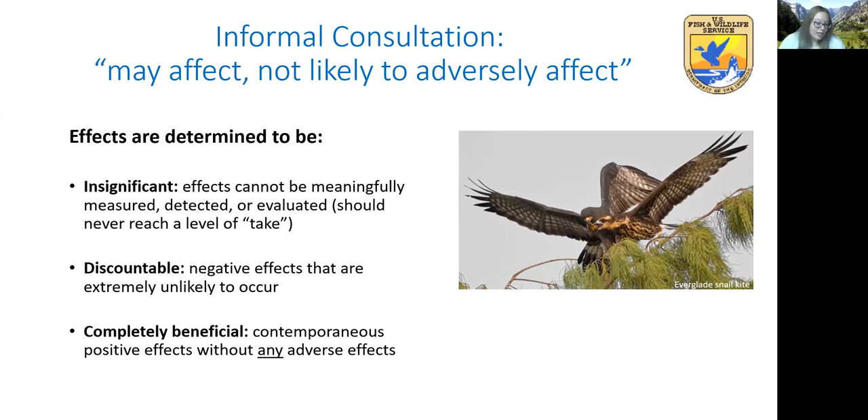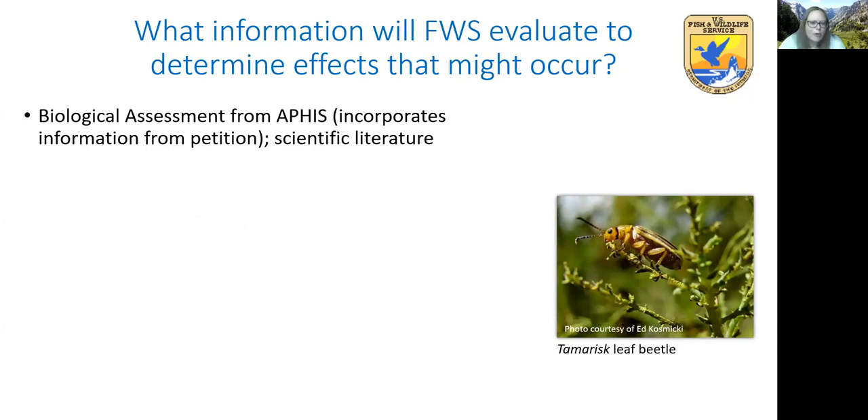Discountable effects are negative effects that are extremely unlikely to occur. An example is a biocontrol agent that feeds on a listed plant, but the listed plant occurs in a significantly different habitat type than the target weed, so exposure to the agent is extremely unlikely. Completely beneficial effects are contemporaneous positive effects without any adverse effects. For the rest of my time, I'm going to talk about what kinds of information we evaluate when considering potential effects to listed species or critical habitat.